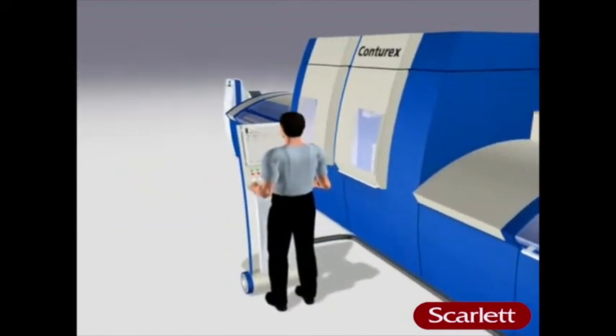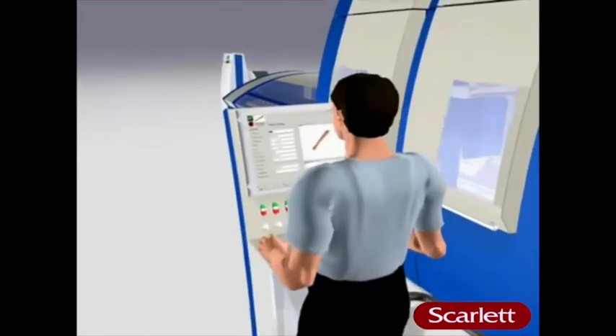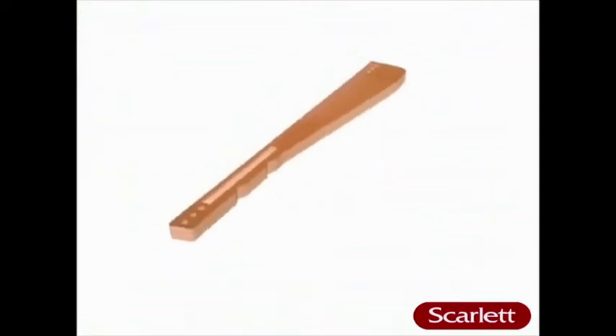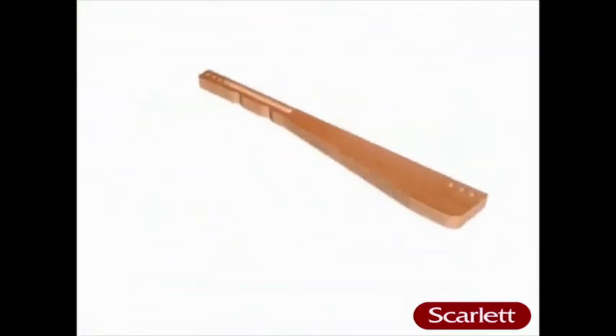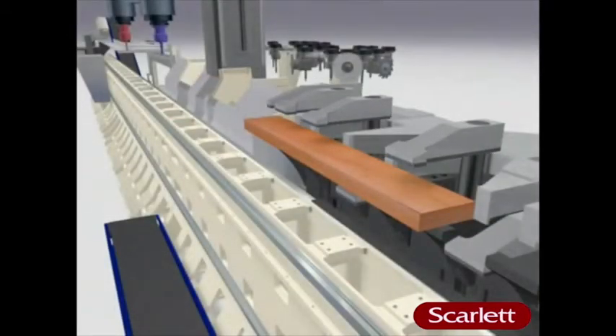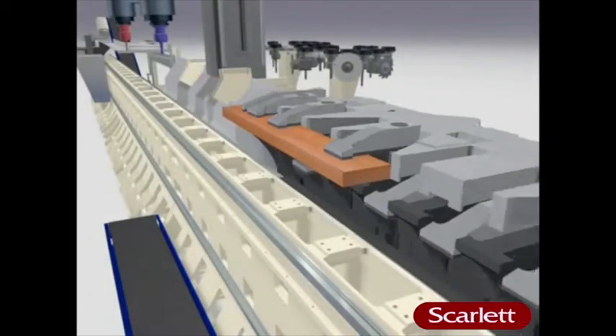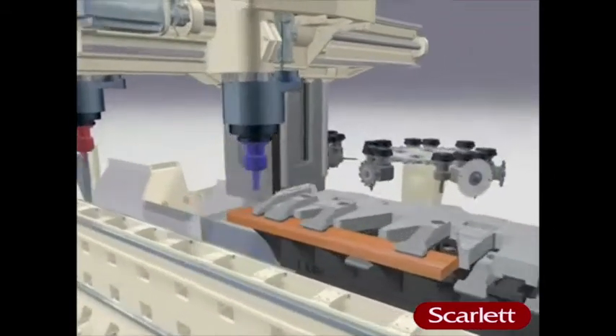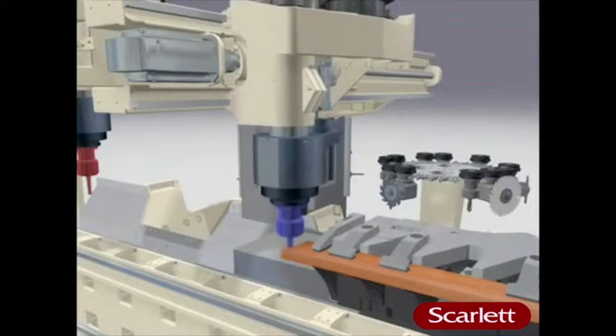Any job can be handled quickly and flexibly — just click on the workpieces and production can start. A new dimension in the Vinex patented clamping system: the machine clamp copies the function of the human hand, with sensational advantages for production.